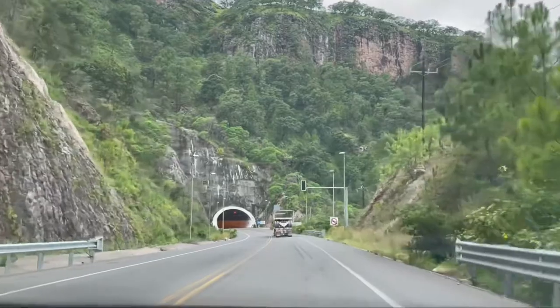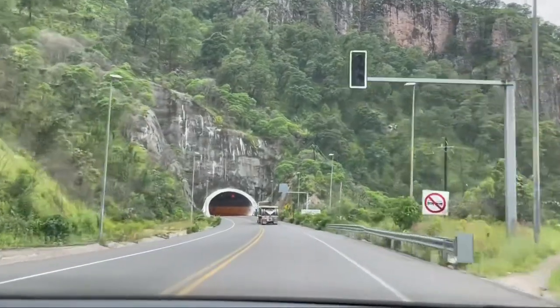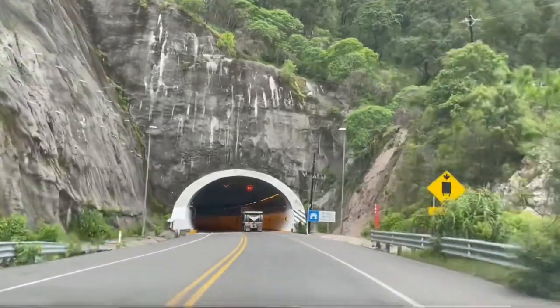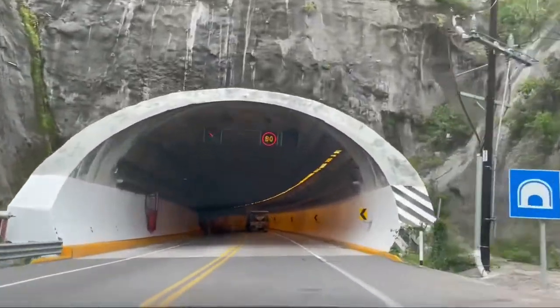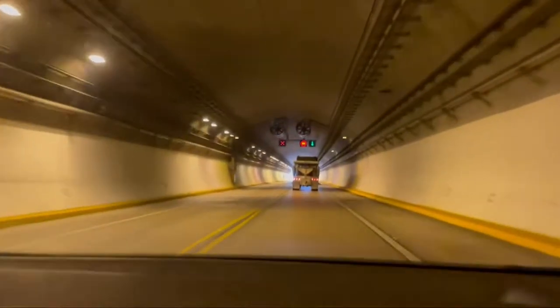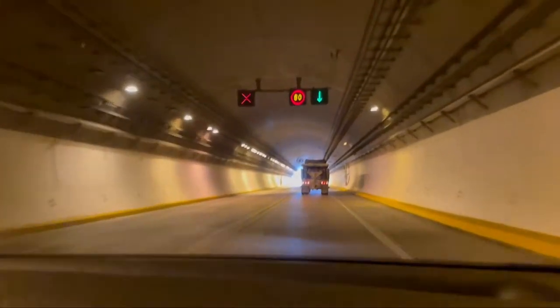As a kid, we played a road trip game — holding our breath from the start of a tunnel until the end. Playing that game on this tunnel might be hard. It's the longest tunnel, coming in at 1.7 miles. Don't hold your breath for this one.